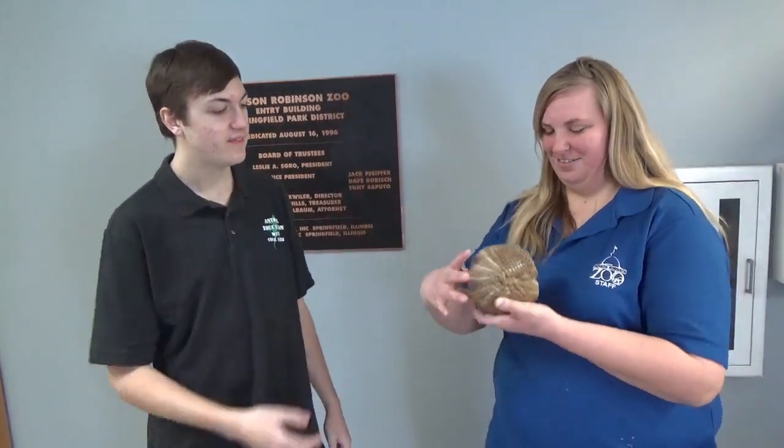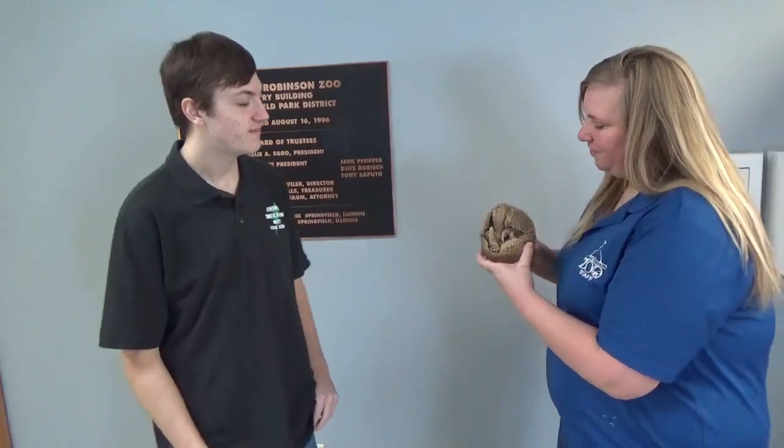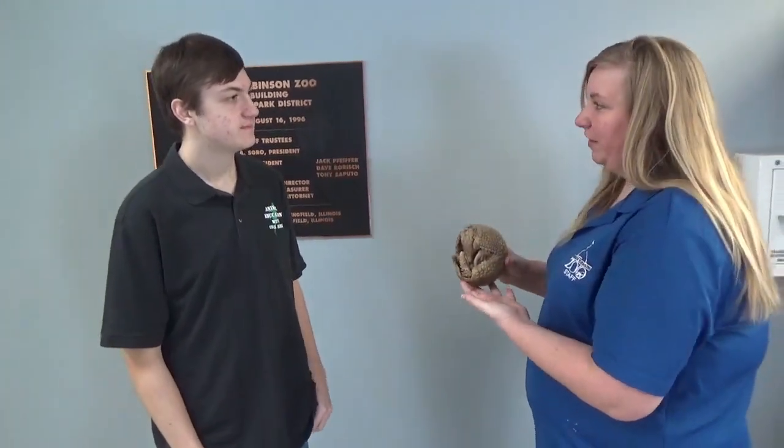Welcome back to my Animal Education Series. I'm sitting here with Mariah at the Henson Robinson Zoo. This is Pedro, and he is a southern three-banded armadillo.